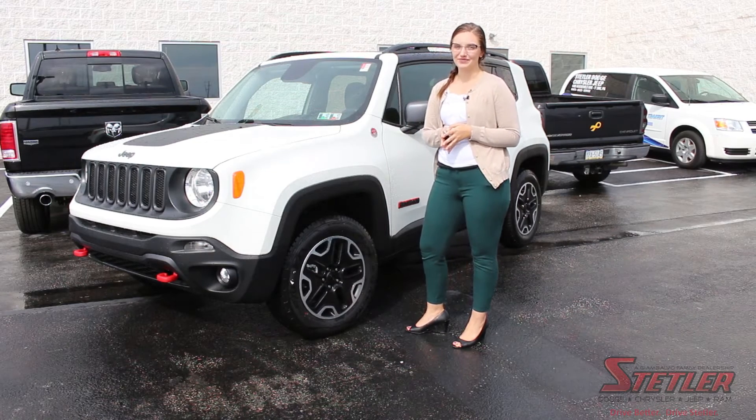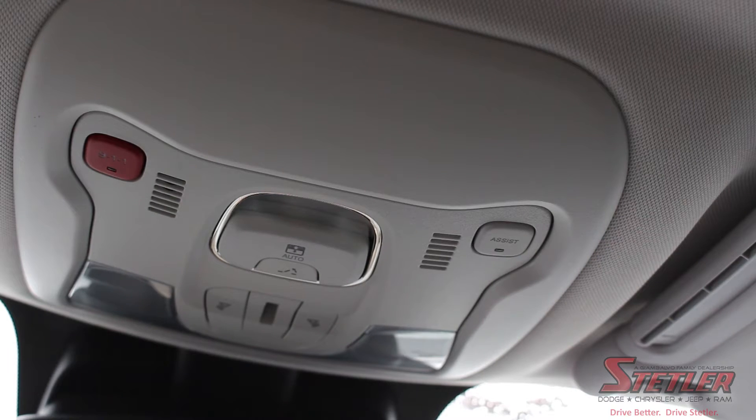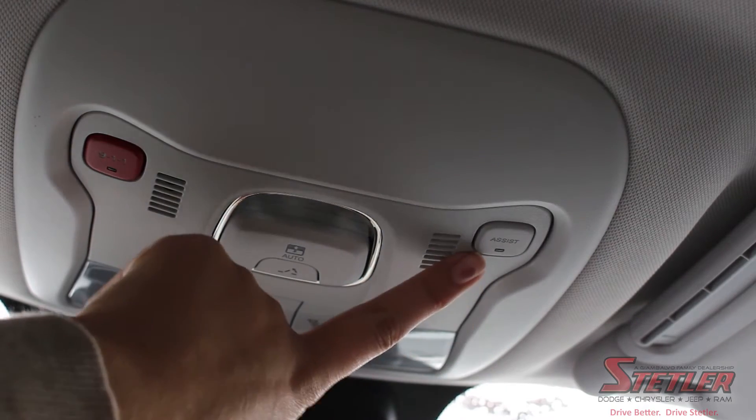It's called the Uconnect system. The Uconnect system has an assist button located on your rear view mirror.